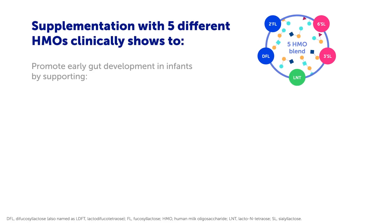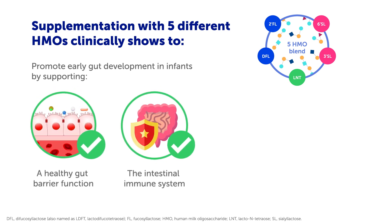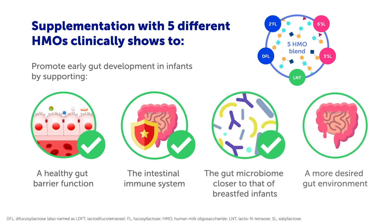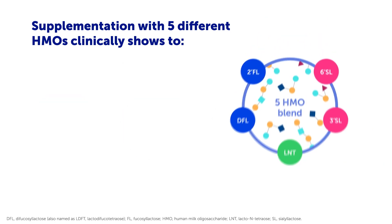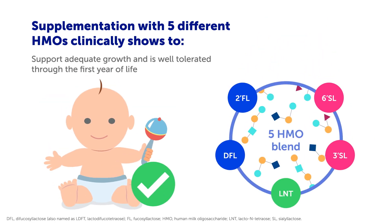In conclusion, 5-HMO supplementation of formulae promotes early gut development in infants by supporting a healthy gut barrier function, intestinal immune system, gut microbiome closer to that of breastfed infants, and a more desired gut environment. Equally important, 5-HMO supplementation promotes adequate growth and is well tolerated through the first year of life.